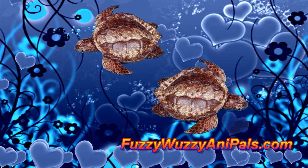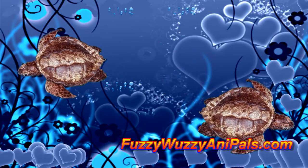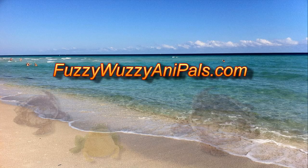Even though the loggerhead is on the endangered species list, we have plenty of these stuffed animals to go around. Just visit FuzzyWuzzyAnnaPals.com to get your own stuffed loggerhead turtle puppet.